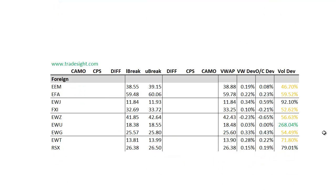Looking at the foreign names, we don't have any signals on either side here, but we do have a nice volume bump in the EWU. Since we're seeing so much volume in that, I would definitely keep an eye on it for the coming session.